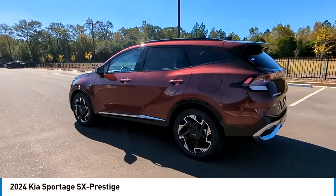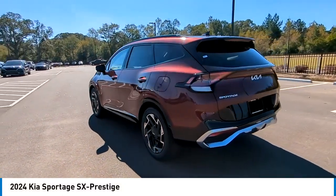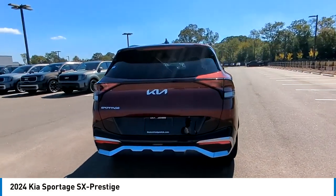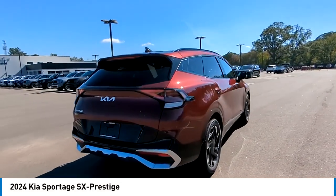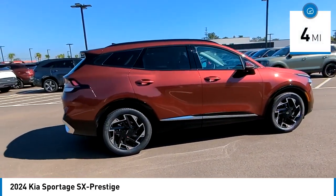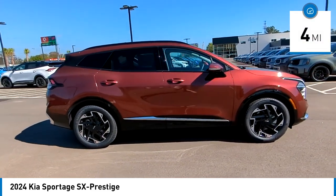Come test drive the 2024 Sportage. With its sleek and stylish exterior and its roomy, feature-laden interior, the Sportage both looks good and performs well on the road. This vehicle has less than 100 miles. Here are some of this vehicle's great options.